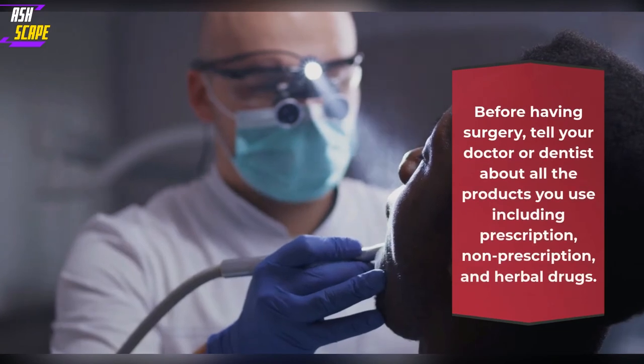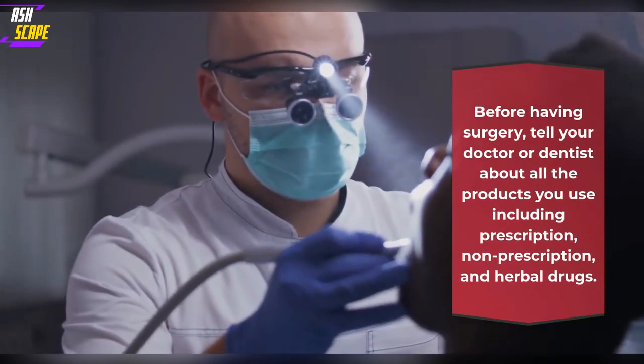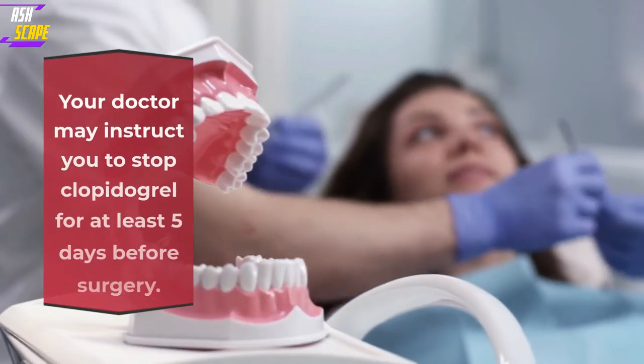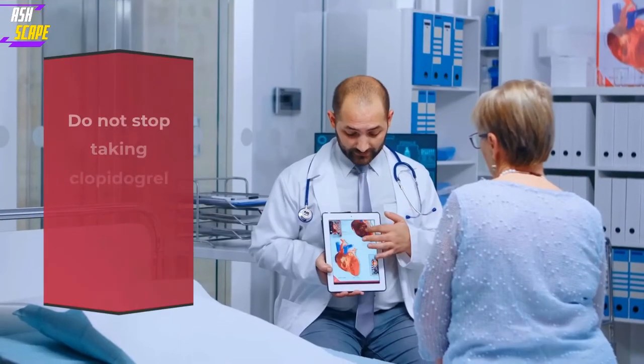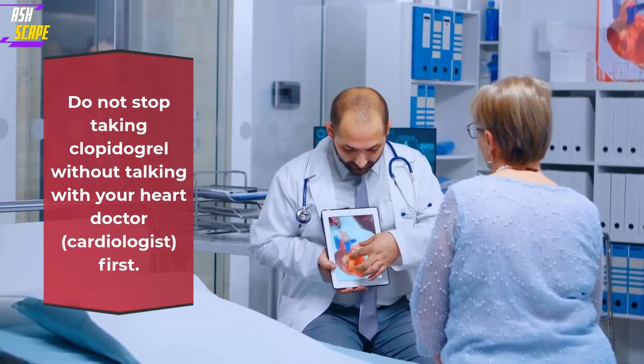Before having surgery, tell your doctor or dentist about all the products you use including prescription, non-prescription, and herbal drugs. Your doctor may instruct you to stop Clopidogrel for at least five days before surgery. Do not stop taking Clopidogrel without talking with your heart doctor, cardiologist, first.